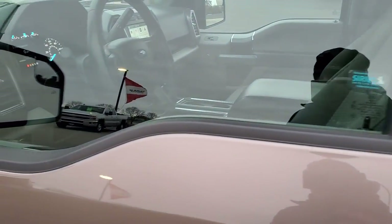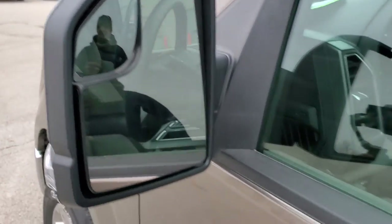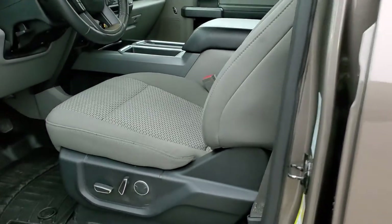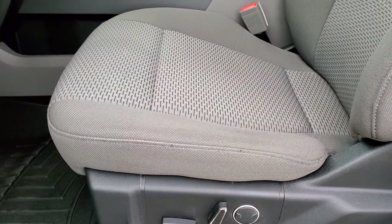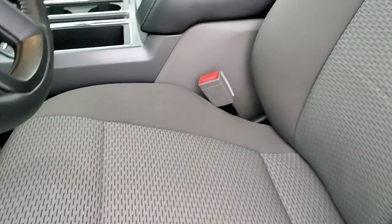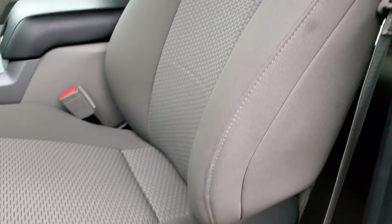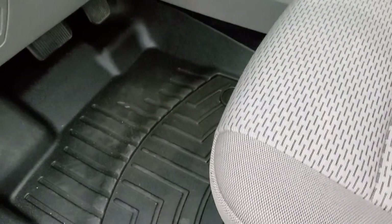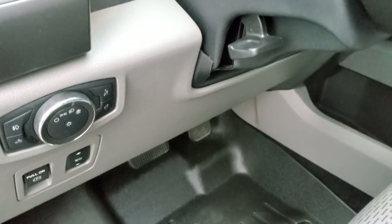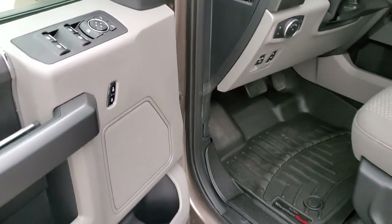It does have the door code entry, which we have the code for. Heated mirrors with built-in directional signals and blind spot mirrors. Inside, the XLT package gives you the gray cloth interior — no rips or tears on those seats, really nice condition. Power driver's seat, both front seats are heated. You have WeatherTech floor mats throughout, power pedals, auto headlamps, and tilt and telescopic steering wheel. Power windows, power locks, power mirrors.